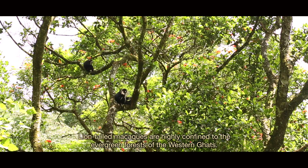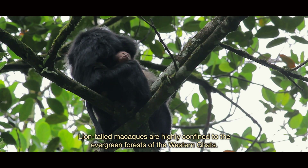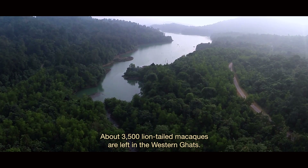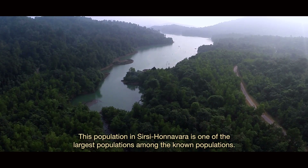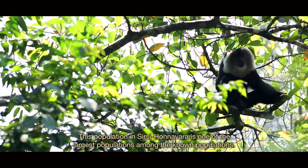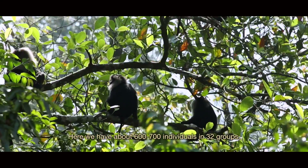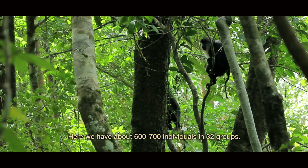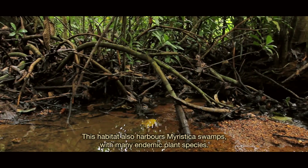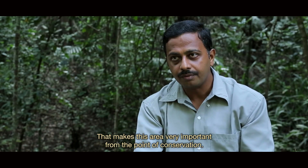Lion-tailed macaques are highly confined to the evergreen forests of the Western Ghats. There are about 3,500 lion-tailed macaques remaining. The population in Sisi Honavara is one of the largest known populations, with about 600 to 700 individuals in 32 groups. This habitat also harbours Myristica swamps with many endemic plant species, making the area very important from a conservation perspective.